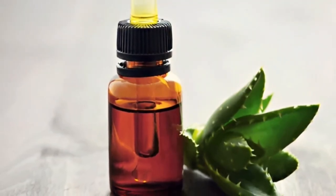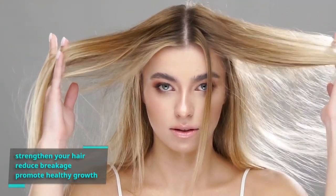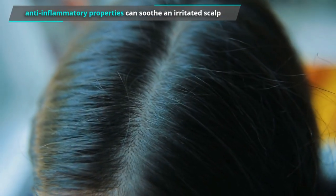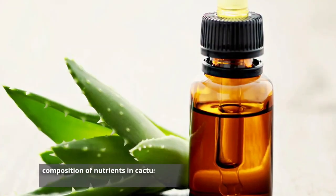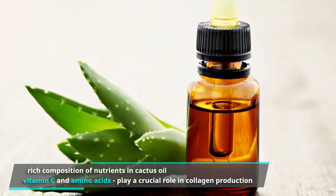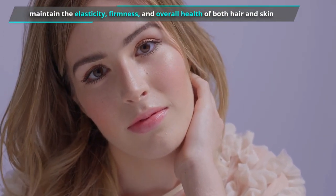Cactus oil is a multitasking miracle worker — it helps strengthen your hair, reduce breakage, and promote healthy growth. Its anti-inflammatory properties can soothe an irritated scalp, like having a personal bodyguard for your precious strands. Did you know it also helps promote collagen for hair and skin? The rich composition of nutrients in cactus oil, including vitamin C and amino acids, plays a crucial role in collagen production, contributing to the elasticity, firmness, and overall health of both hair and skin.